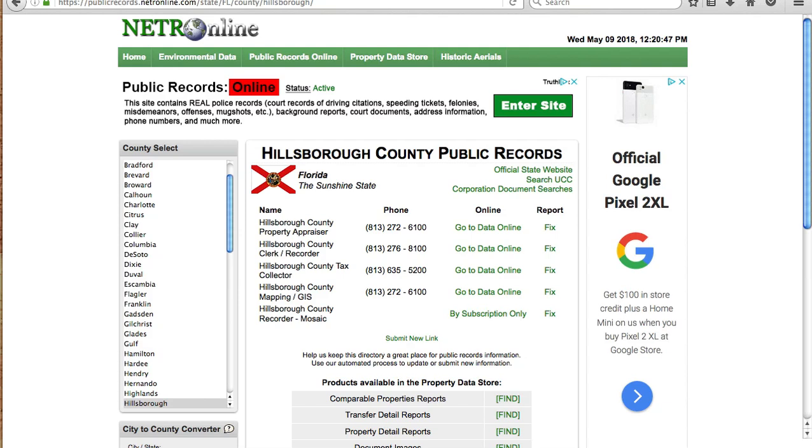I strongly suggest you get to know the ins and outs of your county public records websites if they're available, because they can be a wealth of information. I'm able to pull all different types of motivated seller lists: evictions, probates, lis pendens, tax delinquent. I also find tons of buyers using these websites. They can take a little while to figure out at first, but if you spend a couple hours a day, it will be well worth your time.